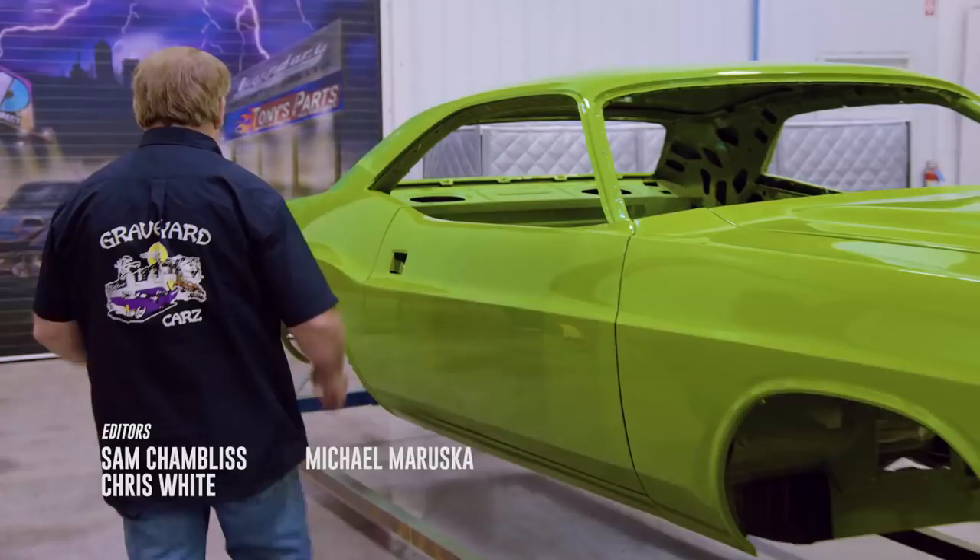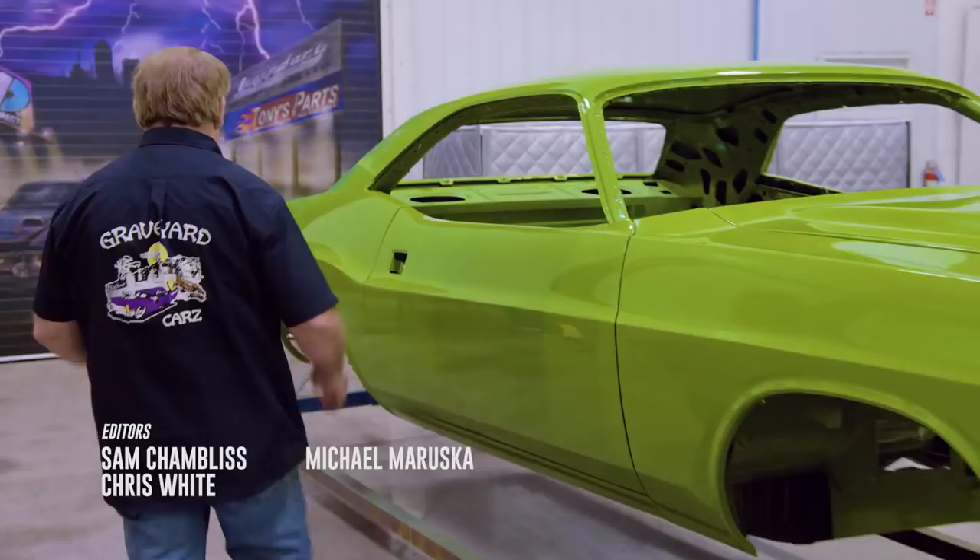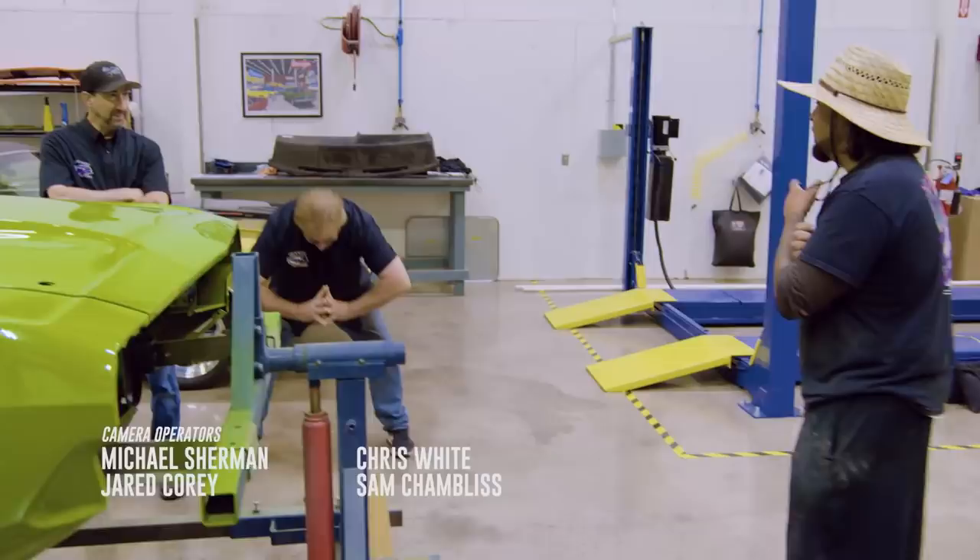Dave inspects the completed Challenger. The lines look great. Will confirms he got the parts and pieces done. It's a matter of getting the vinyl top put on.